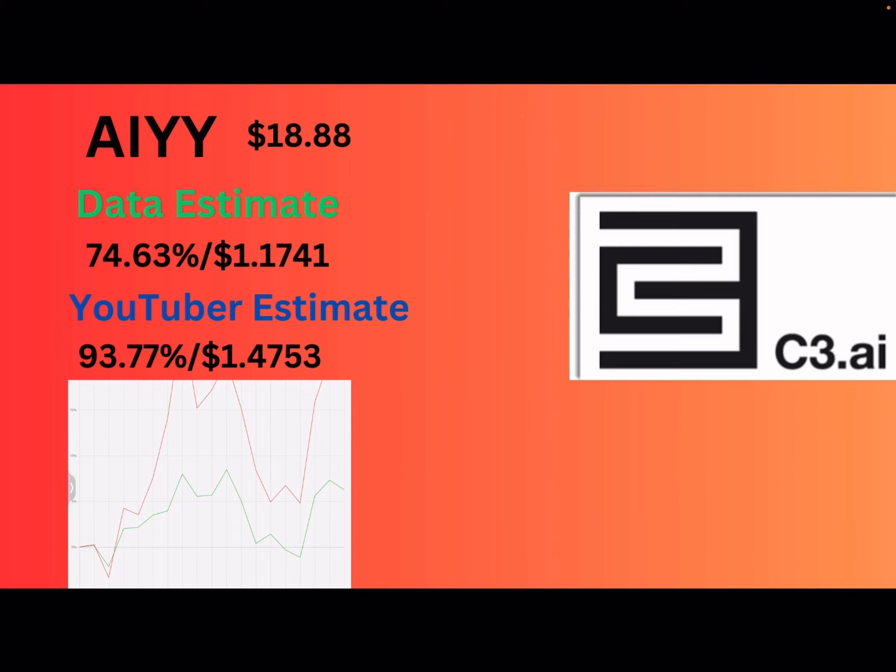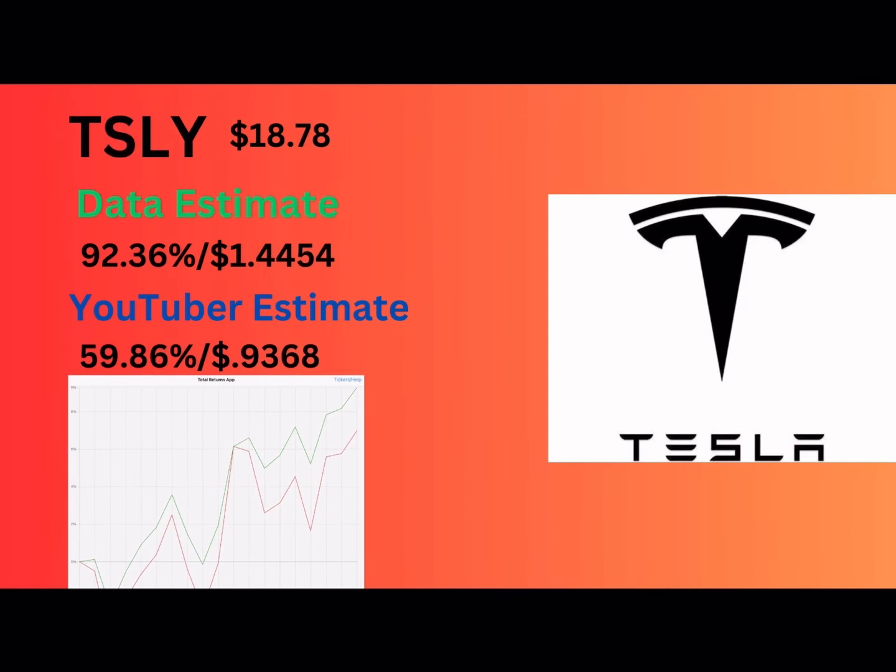One reason why I don't think it could be that high is because the NAV is pretty low right now — it's under $20. So it could even be on the lower side, even under the data estimate.